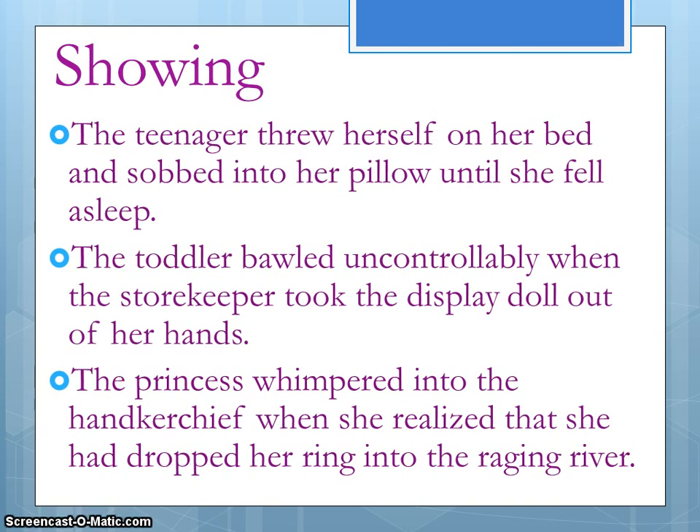By choosing that verb, we made the imagery and the visual much stronger for our reader. We know who the girl is, how she cried, and we feel sorry for her. We're connecting to her and her problem about losing her ring.